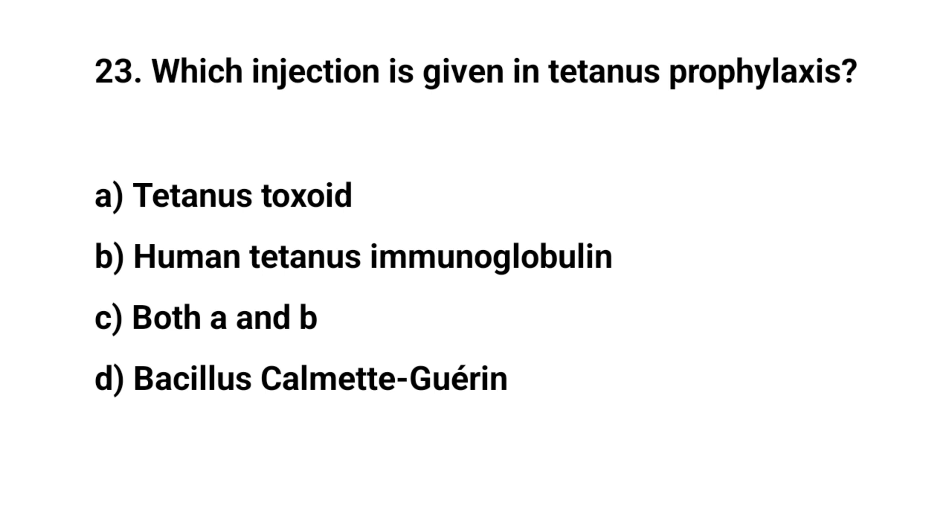Question number twenty-three. Which injection is given in tetanus prophylaxis? The right answer is C: Both A and B.